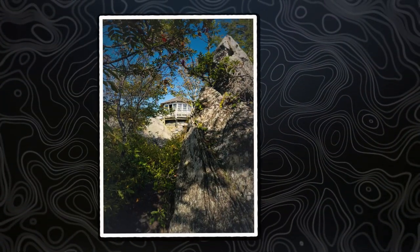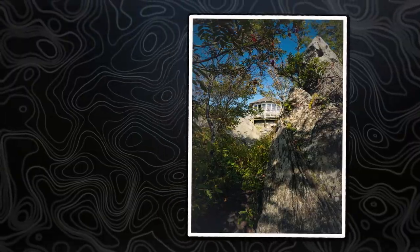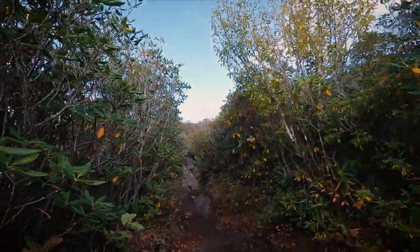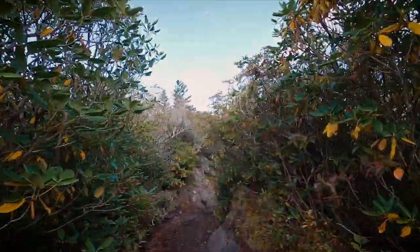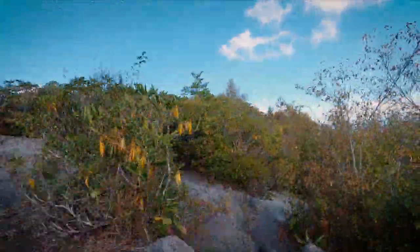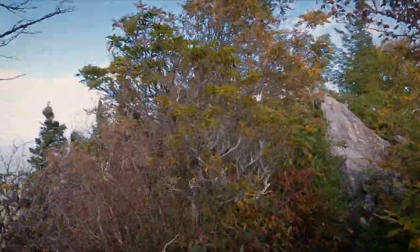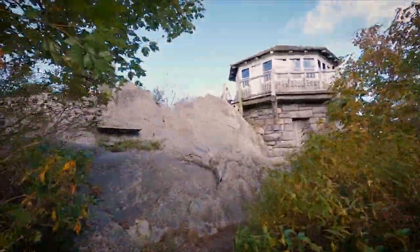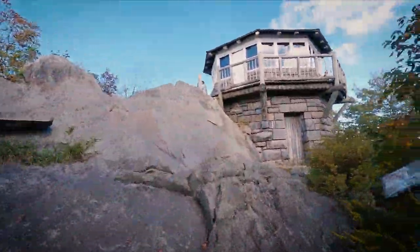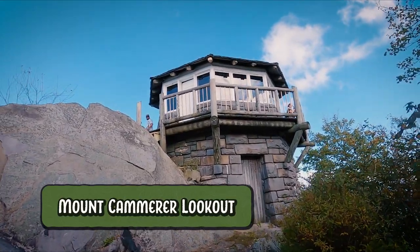I don't know that it comes up on camera right now, but I can see the roof of the lookout just a few hundred feet ahead of us. There is the Mount Camerer fire lookout.